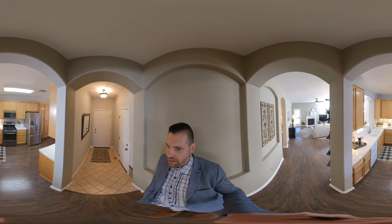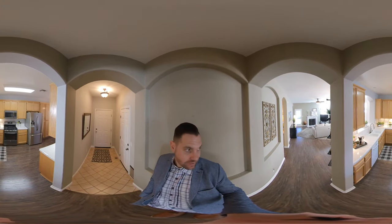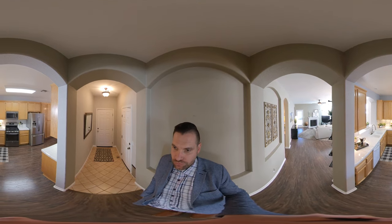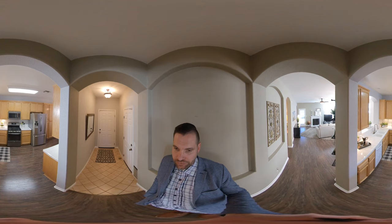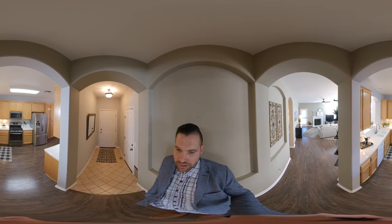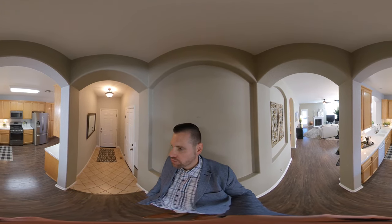Hello, my name is Brandon Leon with Better Homes and Gardens, and today I'm going to give you a virtual tour — a full 360 tour of 1861 Terracina Circle here in Roseville, California, located in the coveted Crocker Ranch community.